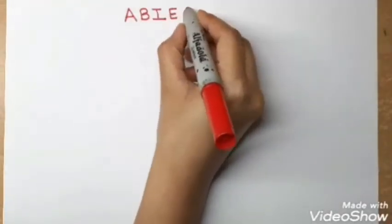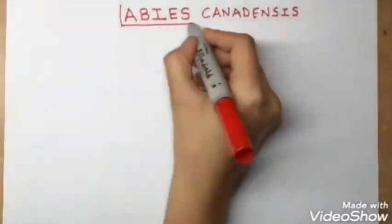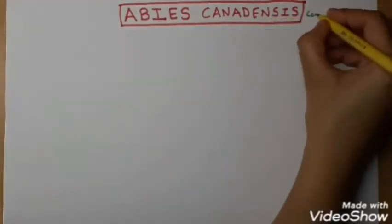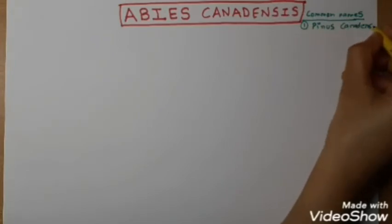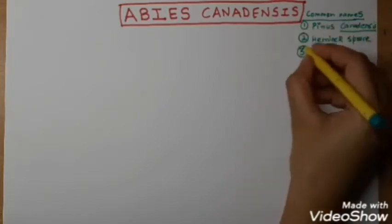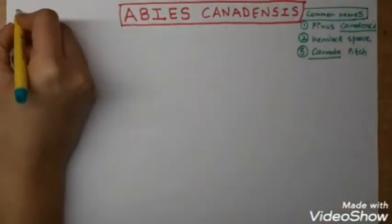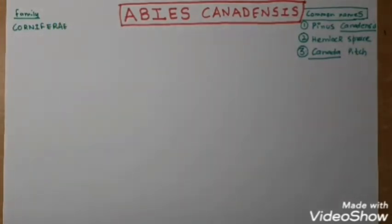Hello everyone, today I am starting with Abies canadensis, a very useful remedy. Starting with the common names: there are three — the first is Pinus canadensis, the second is Hemlock Spruce, and the third is Canada Pitch. These are the three common names, and the family is Coniferae.